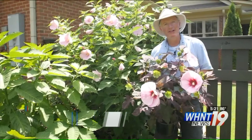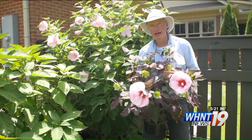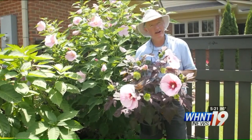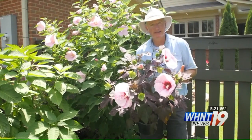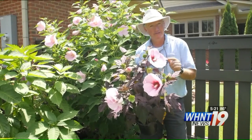If you've been to a tropical island, certainly you have run into different varieties of hibiscus flowers. But keeping a tropical hibiscus past one summer is very difficult unless you have a greenhouse. Fortunately, we have a native hibiscus that can come back for you in your garden.